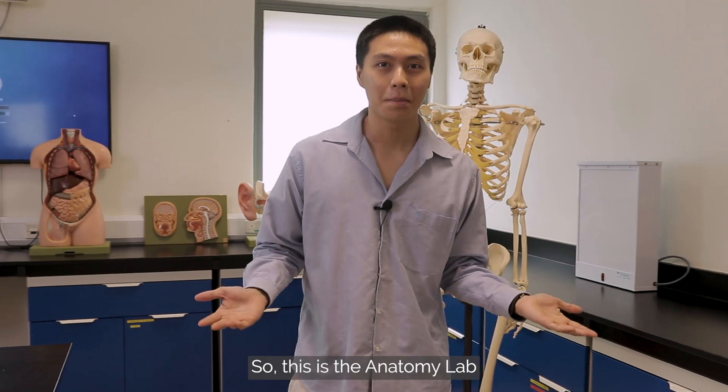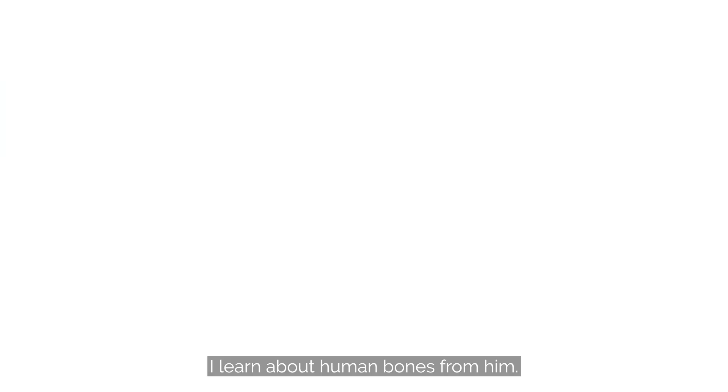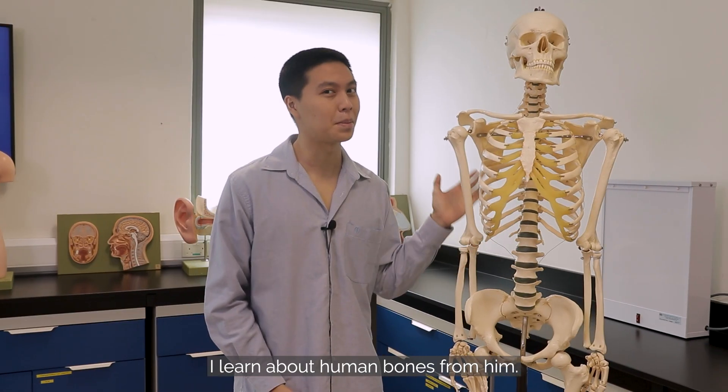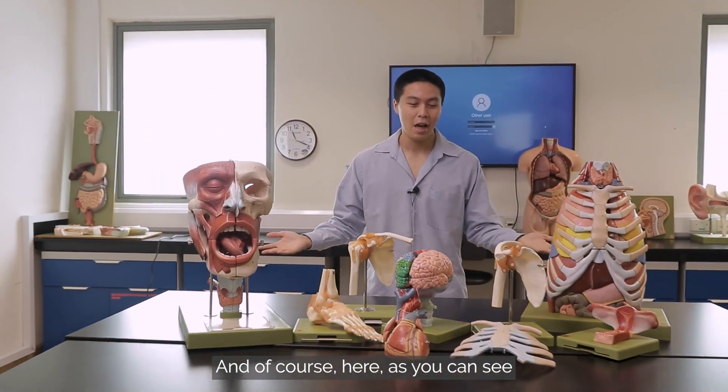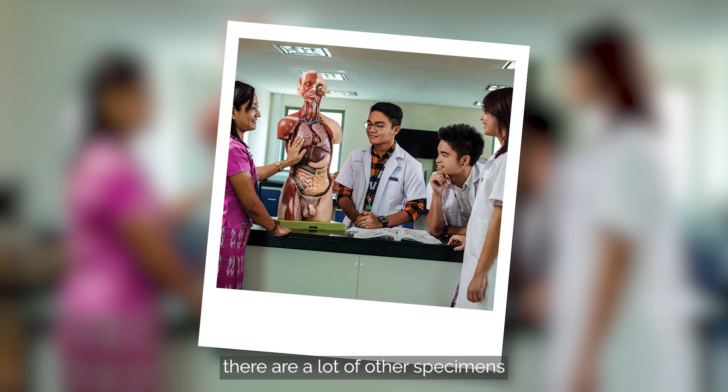This is the anatomy lab, and this is my good friend where I learned all the human bones from him. And of course, as you can see here, there are a lot of other specimens of the human body.